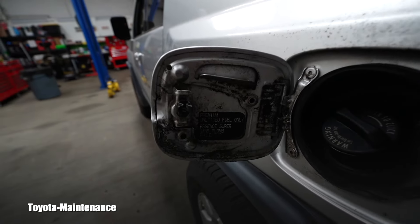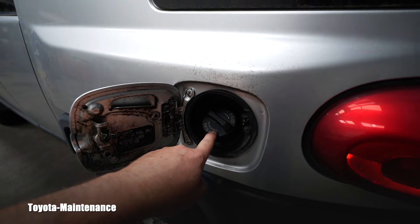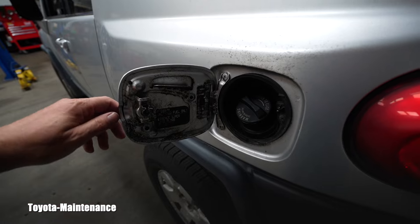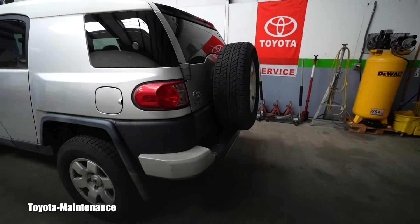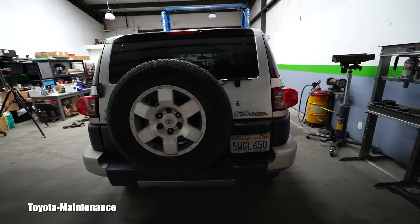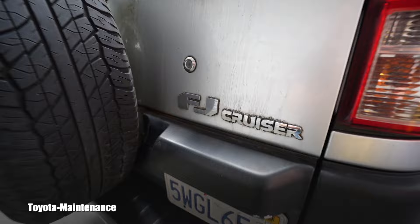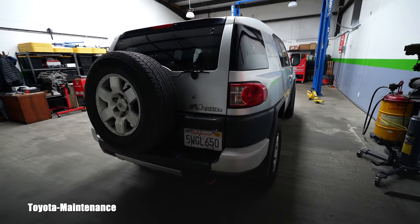Little note: Toyota wanted you to use Premium 91. I saw the sticker — the owner showed me — and then I confirmed it in the owner's manual, which is inside the vehicle. It's true. They said 91 — Premium 91 for this 2007 FJ Cruiser.